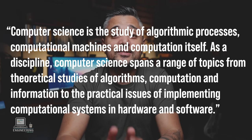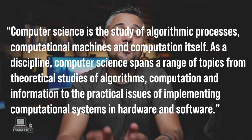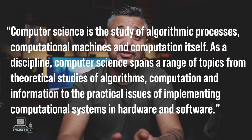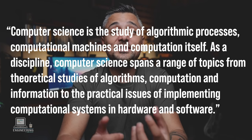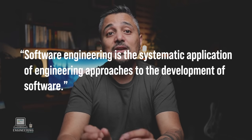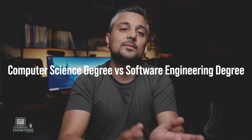Our trusted friend Wikipedia says that computer science is the study of algorithmic processes, computational machines, and computation itself. As a discipline, it spans a wide range of topics from theoretical studies of algorithms, computation, and information, to practical issues of implementing computational algorithms in hardware and software. Whereas software engineering is a systematic application of engineering approaches to the development of software. If I had to rephrase that: computer science helps you understand how computers work, and software engineering lets you put that knowledge into practical use to build software systems. Now let's look at them as college degrees.